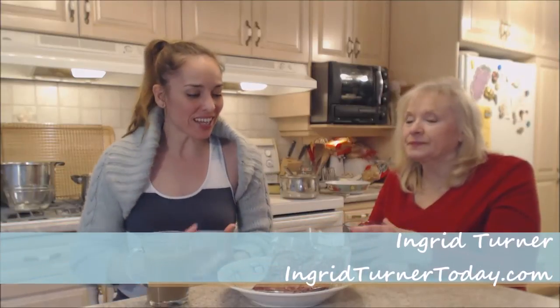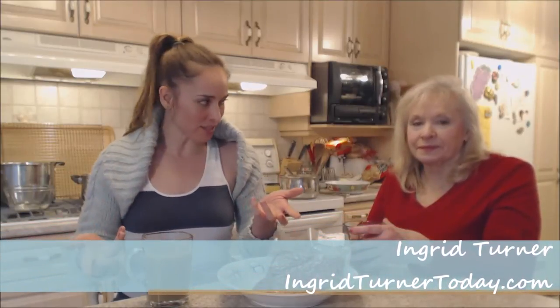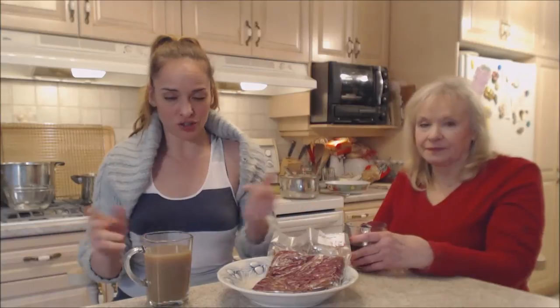Hi everybody, I'm Kimberly Turner from cookingwithkimberly.com and Mom's on the show today — Ingrid, hi! This is what we say about food. Today I got some really special ingredients for our dinner and our show tonight.